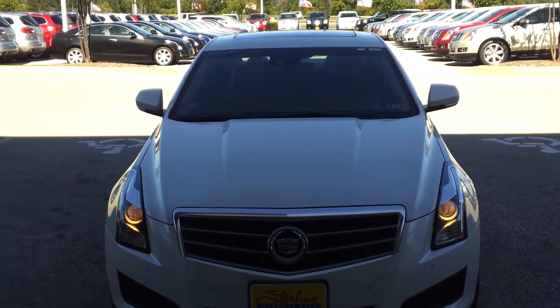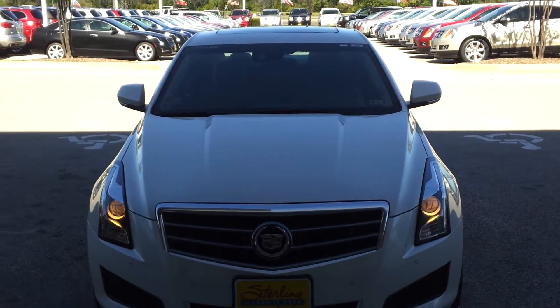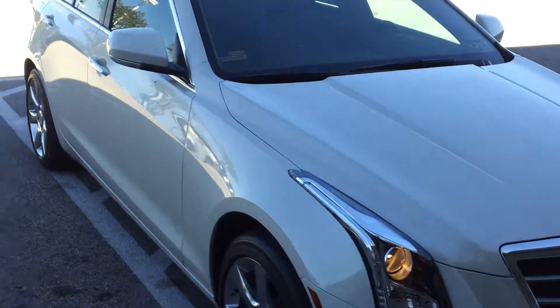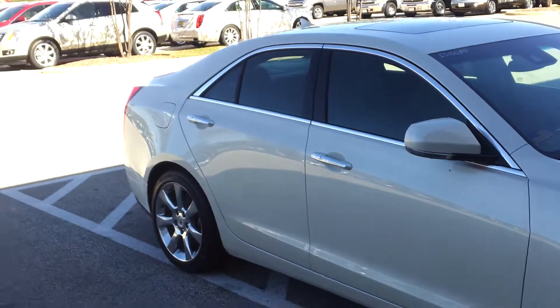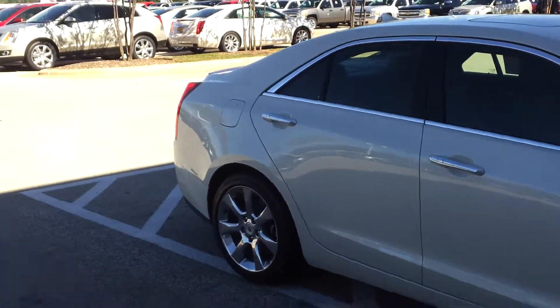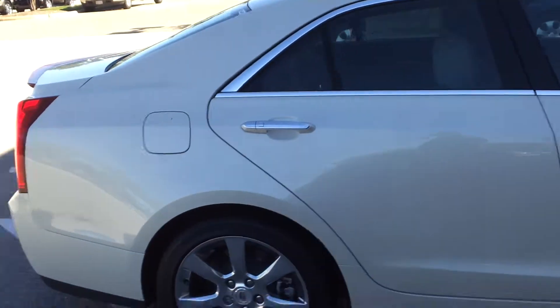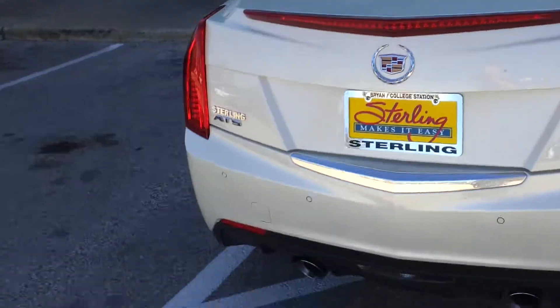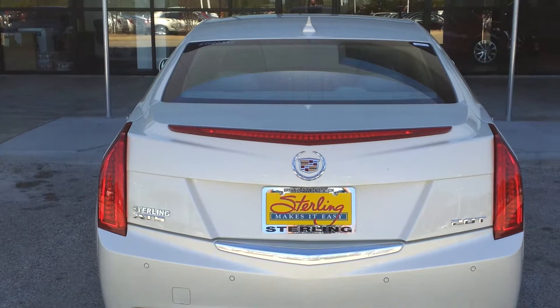It's a 2014 Cadillac ATS 2.0 Turbo. This particular one is the luxury trim level, with very distinctive Cadillac styling.